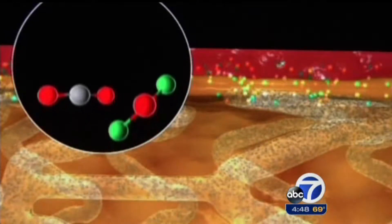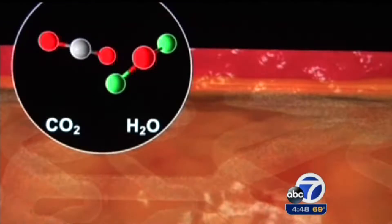But unlike metal stents, the Absorb is designed to dissolve away over the course of several years, leaving nothing in the body.